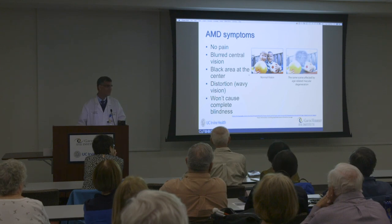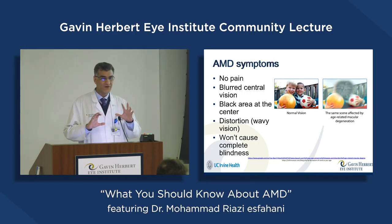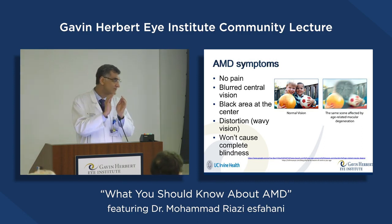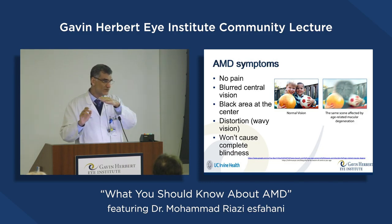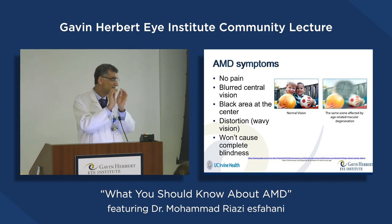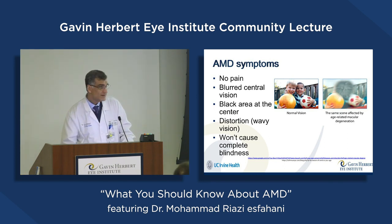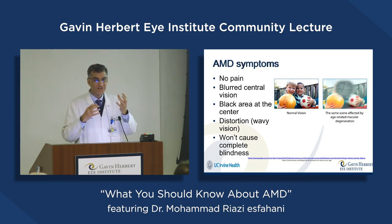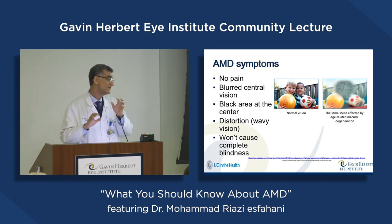What are the symptoms of AMD? It doesn't have any pain, irritation, or foreign body sensation. All of the symptoms are related to changes in central vision. Sometimes it's like distortion — when you look at a straight line, it will be distorted. Sometimes there's a black spot in the center, or blurred vision in the center. Whenever a patient reports a change in their central vision, we should always rule out different types of macular degeneration.